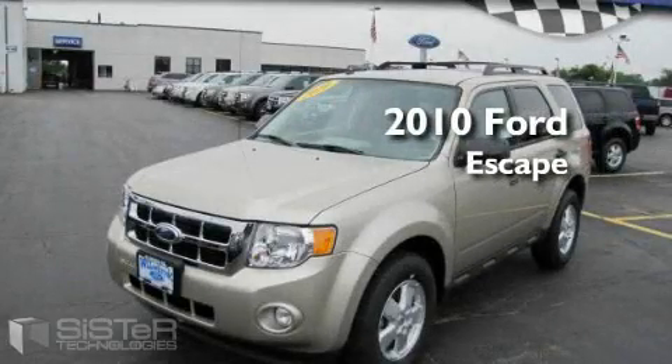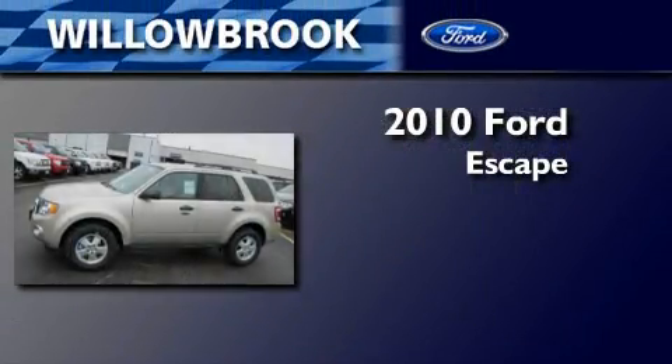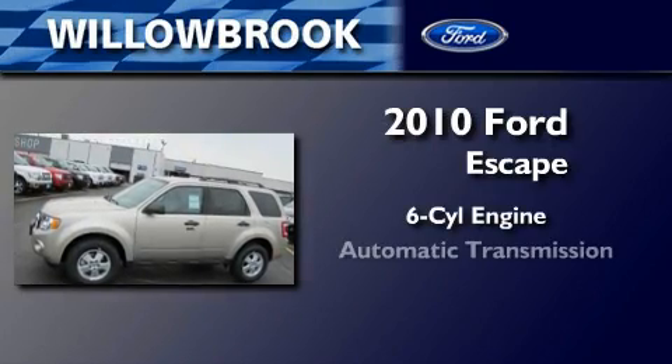This is a brand new 2010 Ford Escape. It has a six-cylinder engine and an automatic transmission.